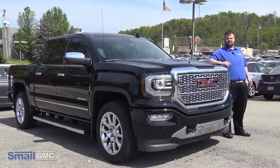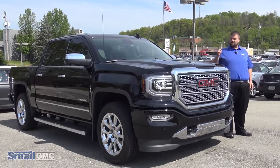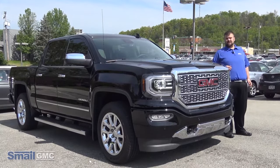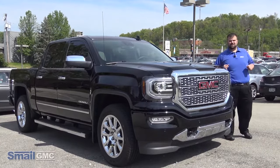Hey folks, it's Cory Heider down here at Smell GMC in Greensburg and today we're going to do a walk-around test drive of the brand new 2017 Sierra Denali. And I know I'm excited, I hope you are. Let's do this.